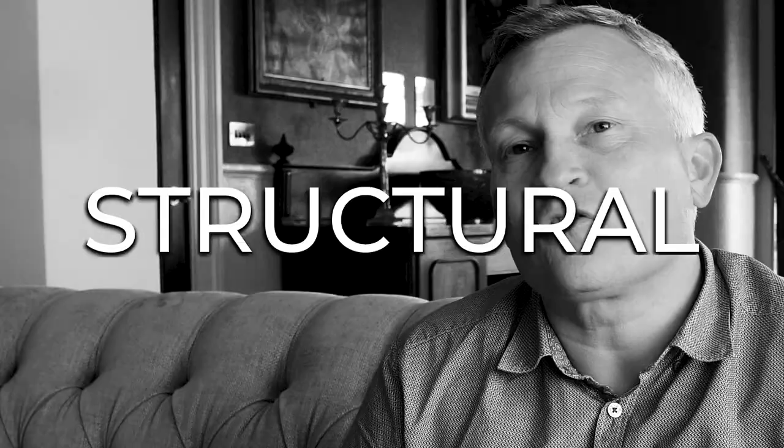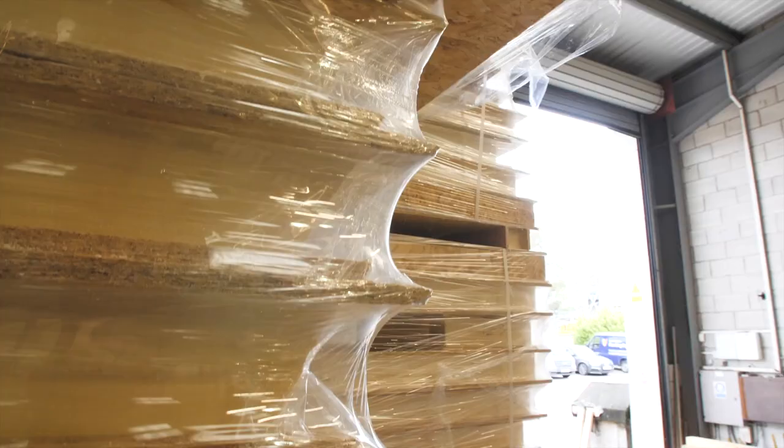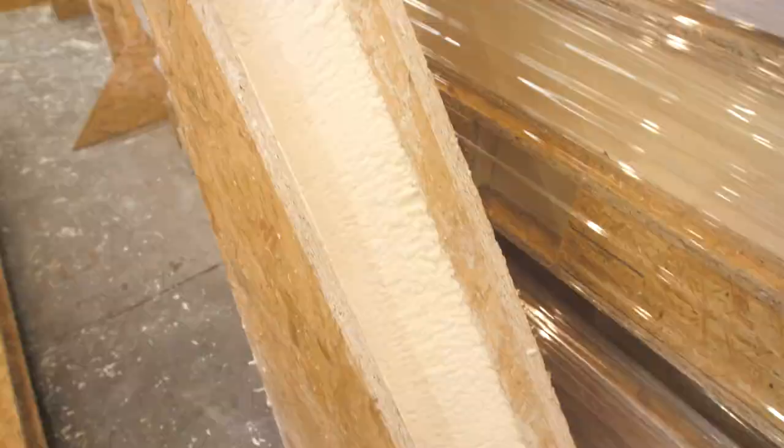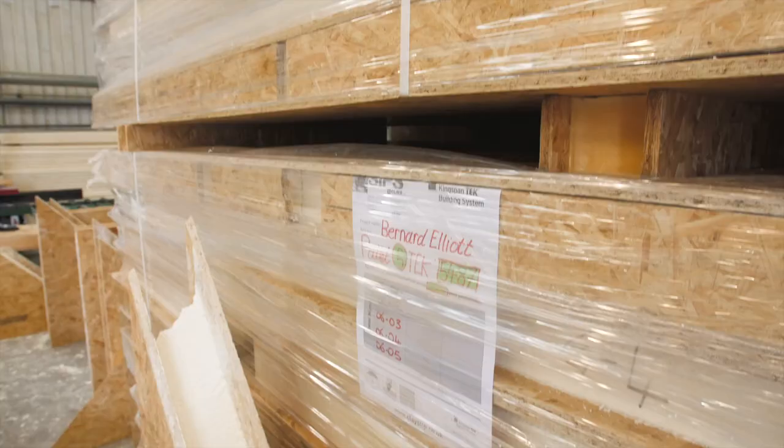We will be building the structure of these seven new buildings out of SIPs — structural insulated panels. Essentially it is insulation sandwiched between two oriented strand boards, that's an OSB 3 board. The '3' designates that it's moisture resistant. Oriented strand board is a very structurally sound product used on either side of an insulation core to give you this SIP panel.